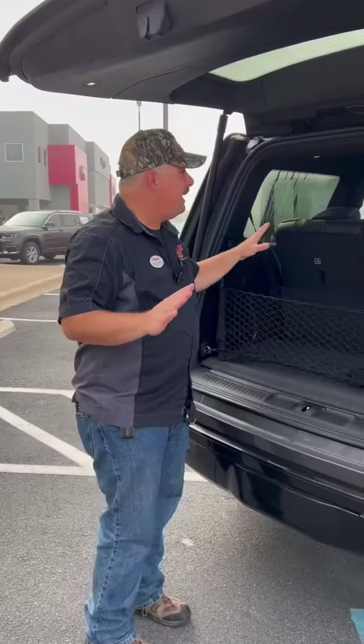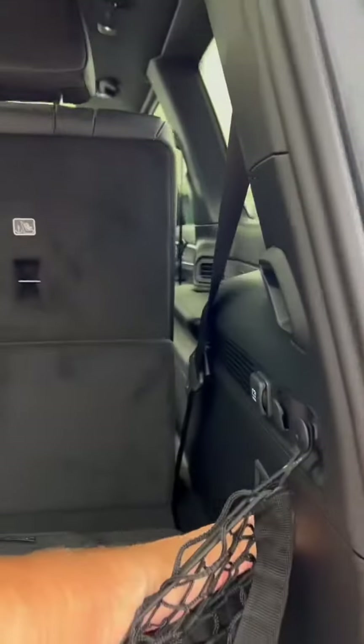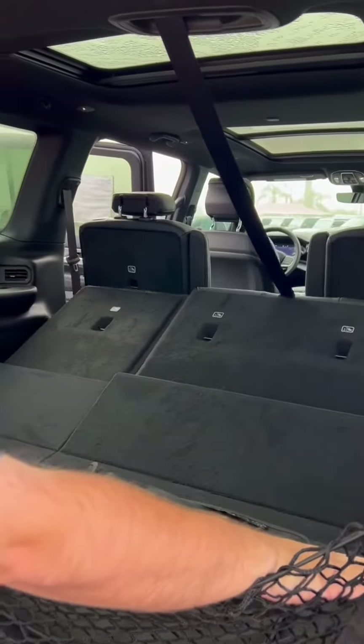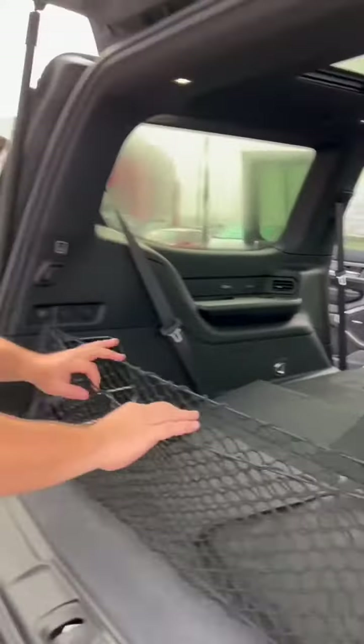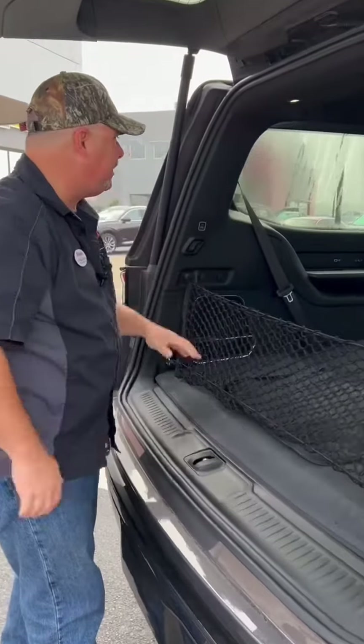Let's go to that cargo bay. The powered liftgate is open and the third row is up, but we can put the third row down with a push of a button. That does open up a lot of cargo room back here. And the second row — same thing, push button and they go down. We also have this cargo netting here and a windscreen cover for up front to keep all those extra sun rays out.